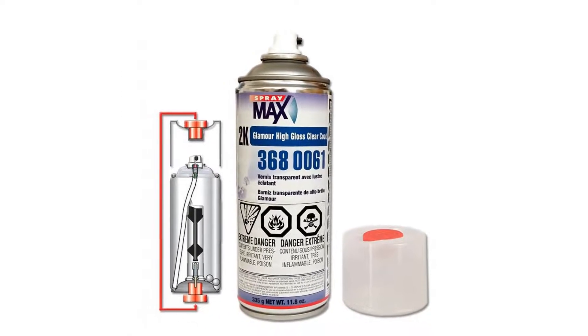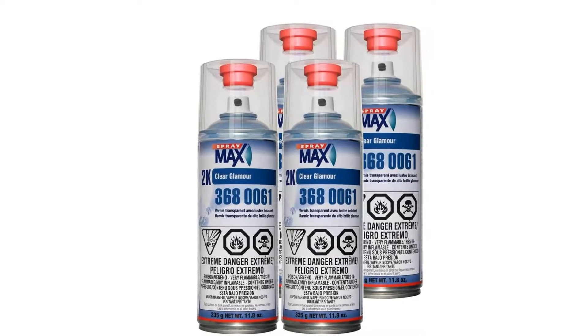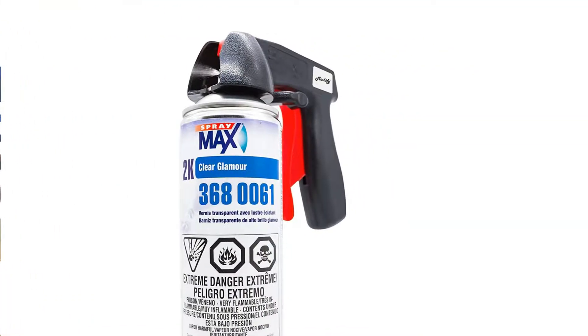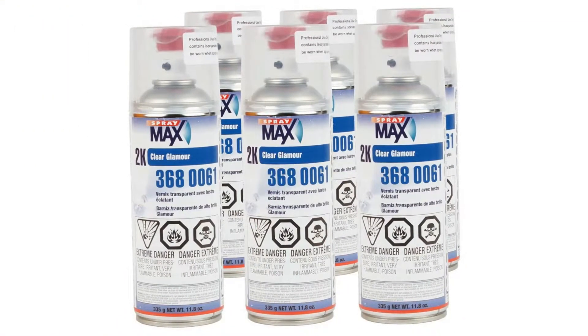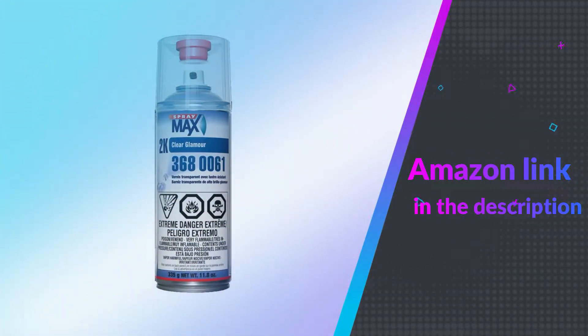SprayMax 2K Glamour High Gloss Aerosol Clear is a two-component aerosol clear coat that is easy to apply, flows smoothly, and dries to a long-lasting high-gloss finish. It's a 2K clear coat in an easy-to-use aerosol — activate, shake, and spray. The unique nozzle delivers spray gun results.